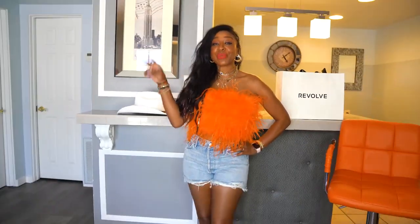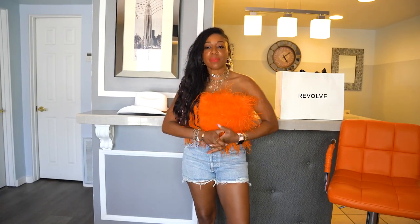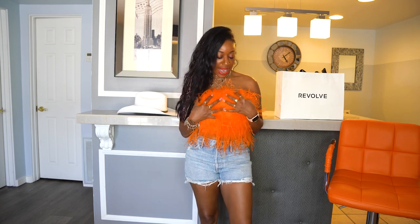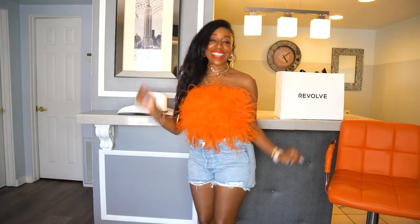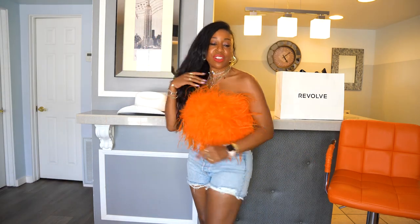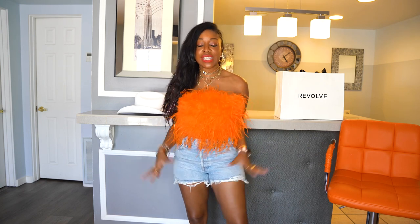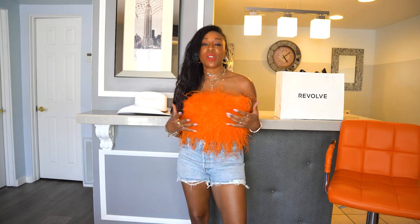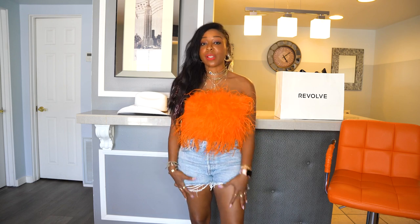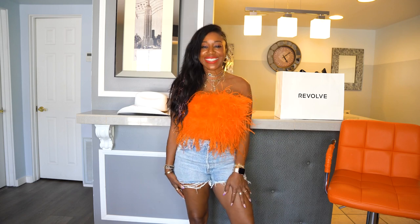This is look number two. I love color — festival season is all about going bold with big bright colors. This is a bright orange top. I love this feather detail, it's super fun, especially when you're dancing at a music festival. It's just super cute, super chic. Of course, I have it paired with these jeans, but you can also dress it up — pair it with a skirt or some leather leggings. It's super versatile and definitely a must-have for festival season.